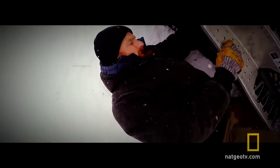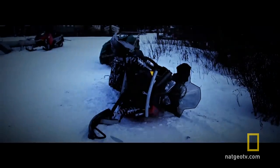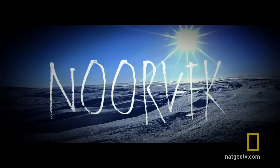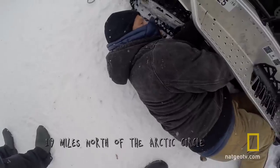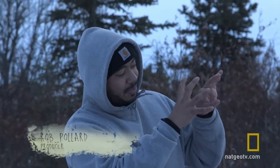We have a downed snow machine. There's a storm advisory coming in and we're on a time frame here — it's not good for us. We're here, and red is all around us; the storm is basically coming in. Norvik is essentially right in the middle, in the eye of the storm as you will.